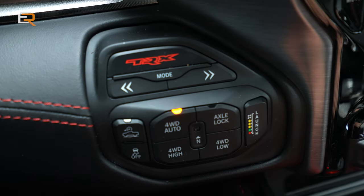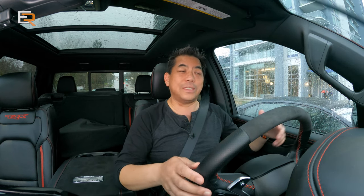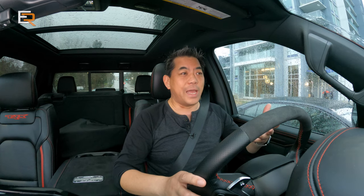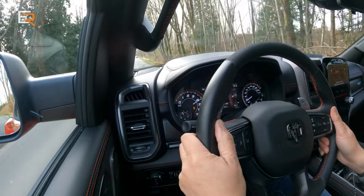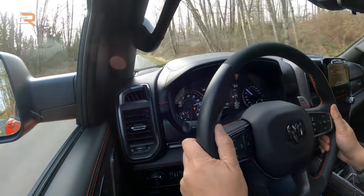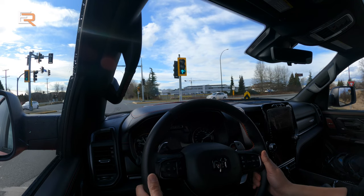Beside that, you have a launch button — super easy to use, basically launch control for dummies. You hit that button, it makes sure you're on level ground and your steering wheel is straight. You apply the brake until you get enough brake pressure — it'll show you in the middle display — then it tells you to go full throttle, and when you're ready, you let go of the brake and off you go. Zero to 60 in four and a half seconds for a vehicle this size, over 6,000 pounds, driving these massive 35-inch wheels.